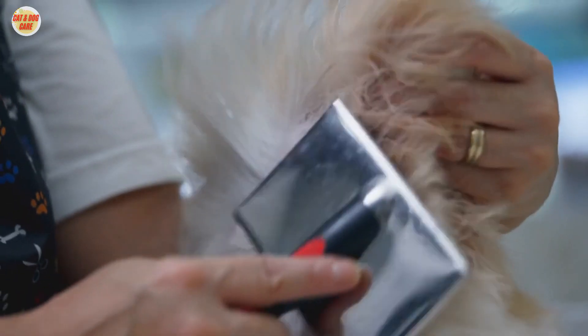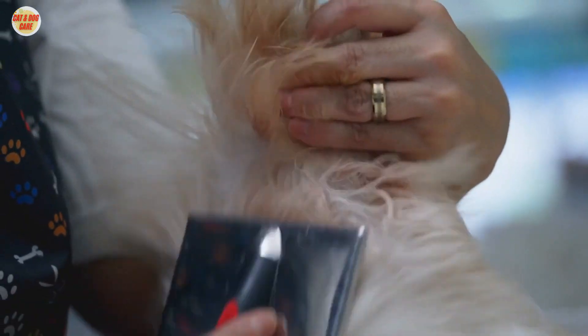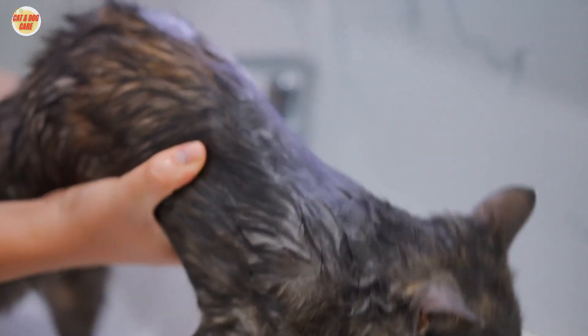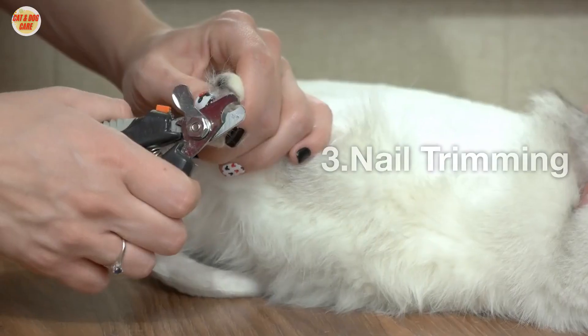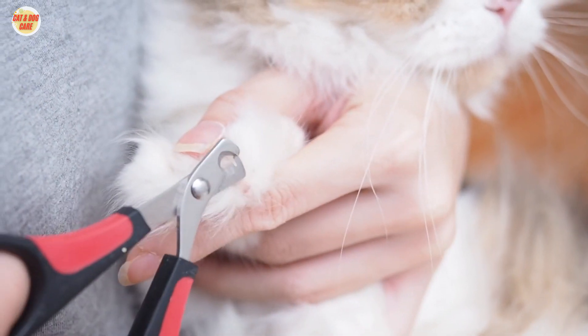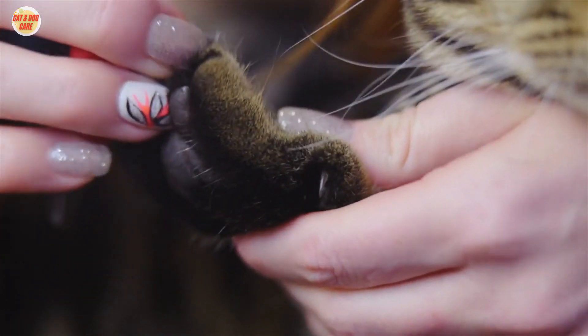You should also use a conditioner to help detangle the fur. Be sure to rinse the shampoo and conditioner thoroughly to prevent skin irritation. Long-haired cats also need to have their nails trimmed regularly.